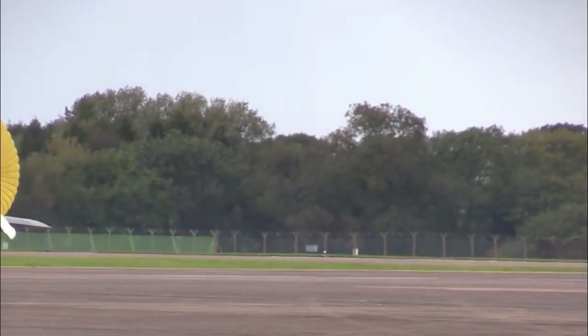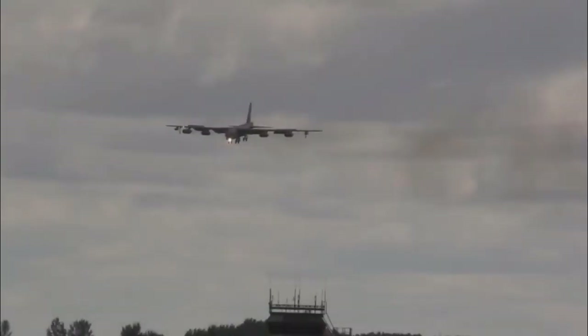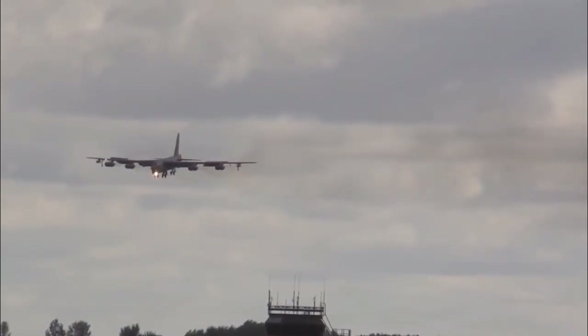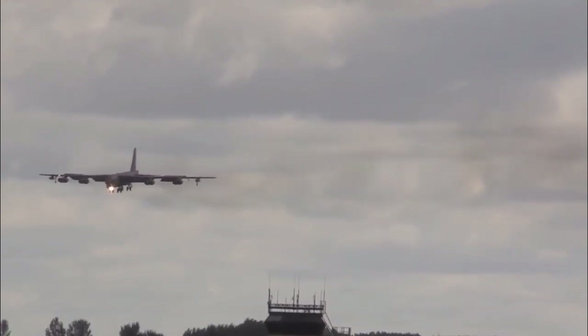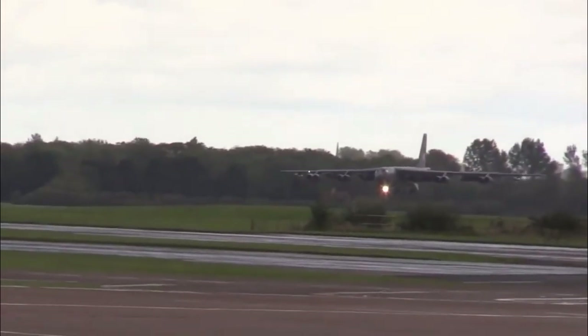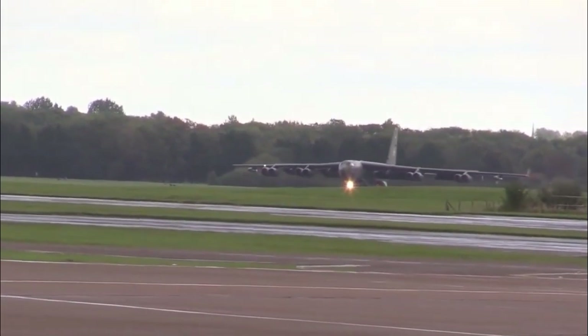The future B-52, upgraded with game-changing global strike capability such as ARRW, and crucial modernizations like a new radar and new engines, is an essential part of the Air Force's bomber vector vision through at least 2050. A new version of the AGM-183A is expected to roll out soon.